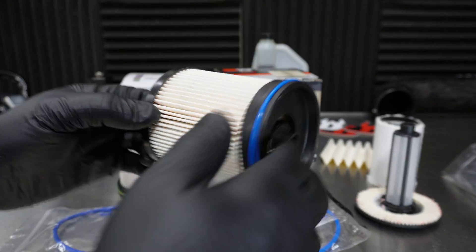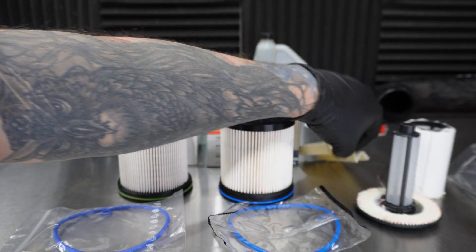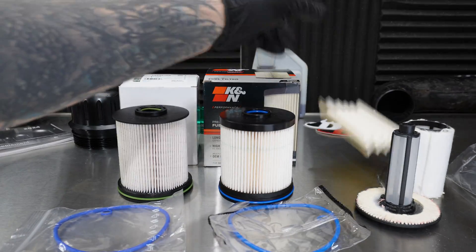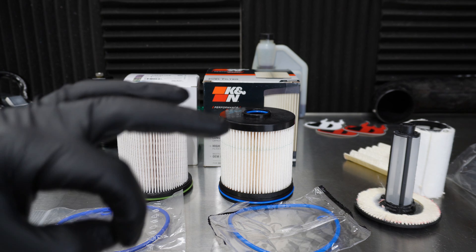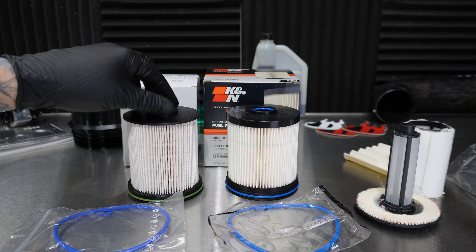What we're going to do in this video is cut this filter up, similar to what I did before, and compare the filter media. This is the ACDelco TP1015 right here. Now, if you're new to the channel, I highly suggest you check out my other video — it covers all of the modifications you can do to a 3.0 Duramax diesel and my opinion on what they do, as I've tested everything. But let's get back into the fuel filter.